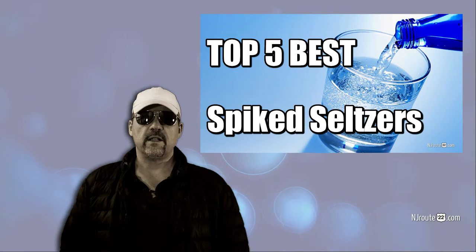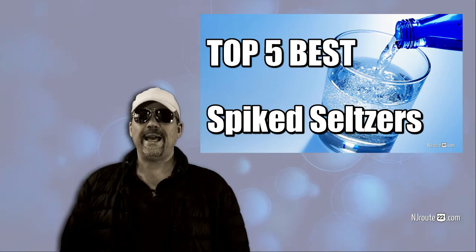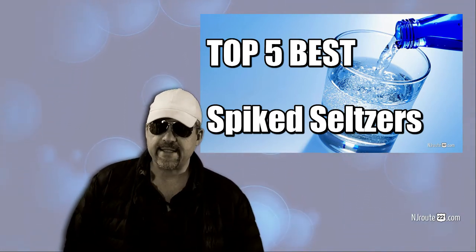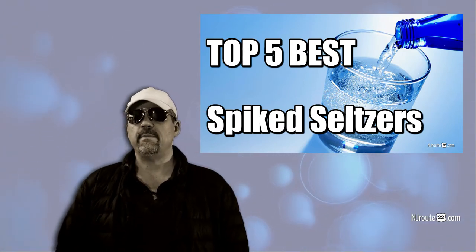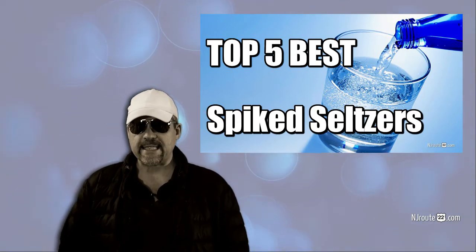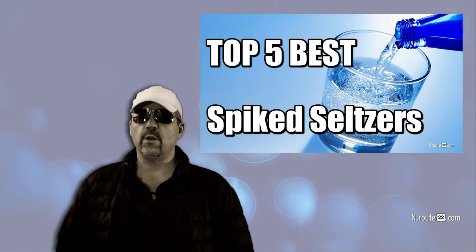First and foremost is carbs — the lower the better. We generally do not consume anything that is over two grams of net carbs per can, though we make exceptions sometimes. Next is value. There's a line in the sand for how much we want to pay for a package of spiked seltzer. It has to be under $30 a case — the lower the better. We can sometimes get them for closer to $20.